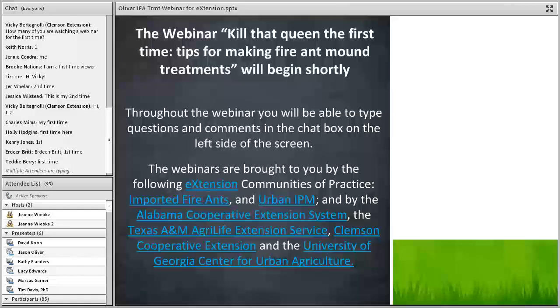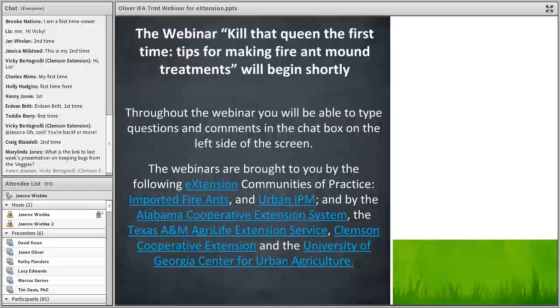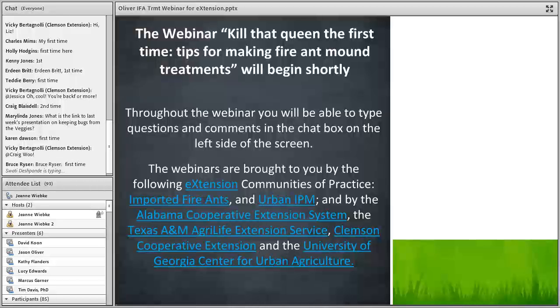Today we have Dr. Jason Oliver from Tennessee State. He is a research associate professor in the Department of Agriculture and Environmental Sciences through the College of Agriculture, Human Resources, and Natural Sciences. Jason's research areas include integrated pest management, biological control, similar chemicals, trap development, and his insect focus work groups include Japanese beetle, imported fire ants, and wood boring beetles. I'm going to turn it over to Dr. Oliver to get started on the fire ants.